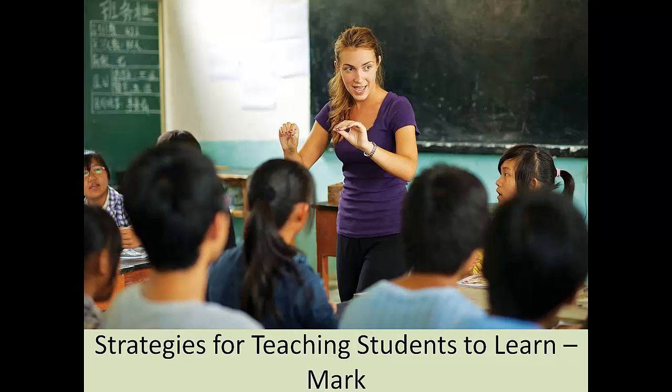Hello everyone and welcome to our workshop today on strategies for teaching students to learn. I am glad you're here. Today I'll talk about strategies that music teachers can teach their students, enabling them to learn more effectively in the same time spent studying and practicing. These strategies apply to all teachers with students at the middle school, high school, and college levels, and by the way, it applies to many different subjects, not just music.